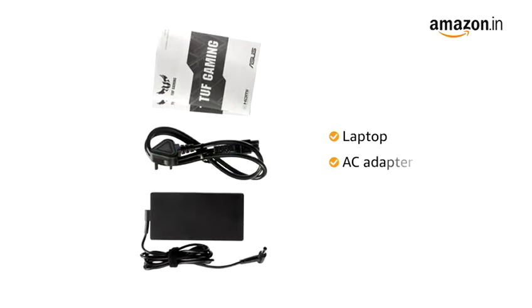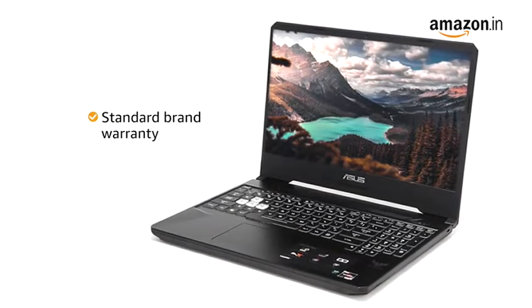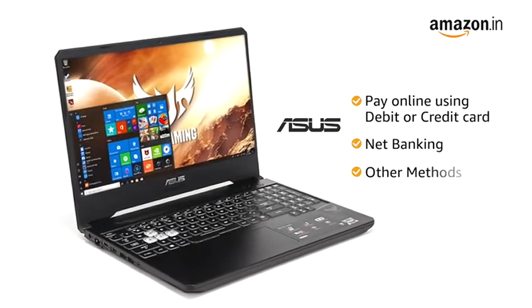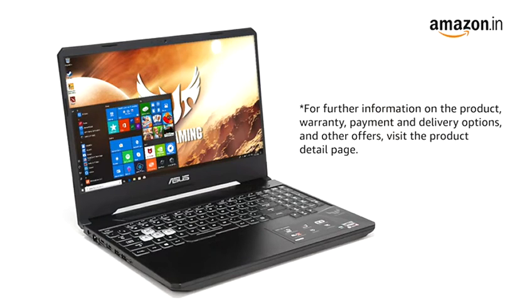This laptop comes with an AC adapter included in the box. It comes with standard brand warranty, and you can avail EMI and exchange options. You can also pay online using your debit or credit cards, net banking or other methods. For further information on the product, warranty, payment and delivery options and other offers, visit the product detail page.